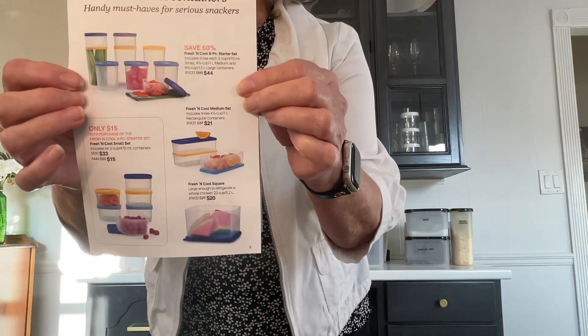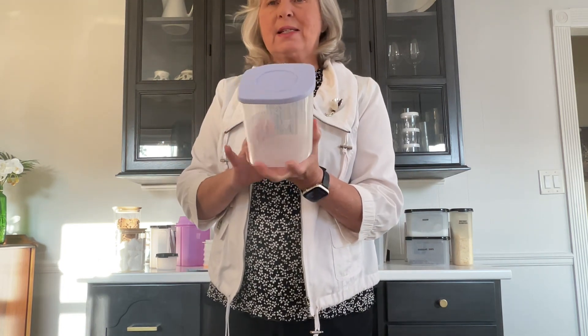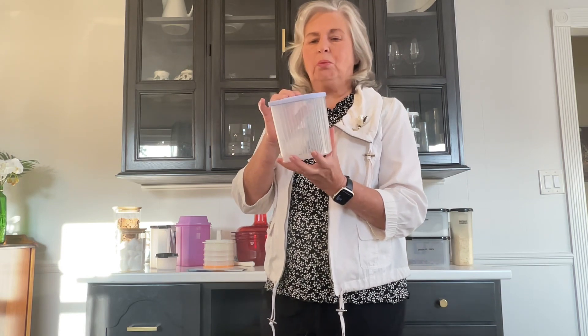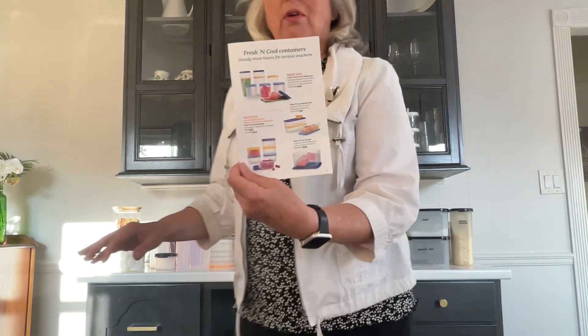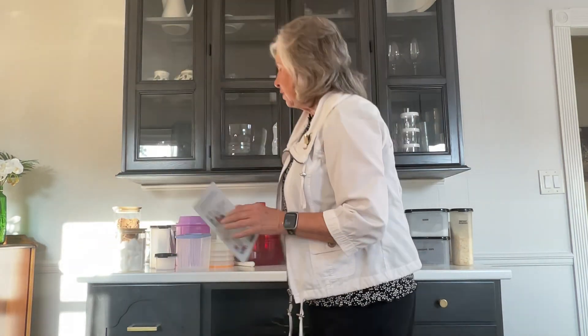One thing I wanted to show you is our beautiful Fresh and Cool sets. I don't have all of the pieces — I had this one in my kitchen — but the Fresh and Cool comes in all different sizes. It's for your refrigerator, your cabinets, or for storing just anywhere. You can use them for so many wonderful things, and with the way they're shaped, you've got a built-in pour spout. Be sure and check out all those wonderful different sizes in the Fresh and Cool set.